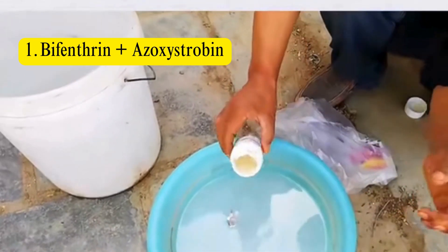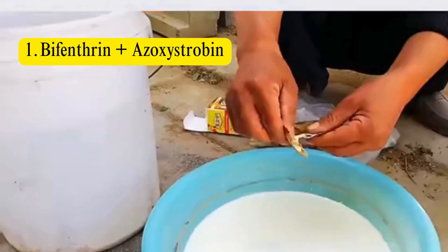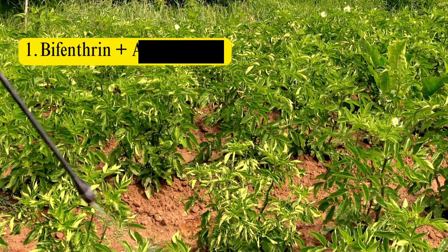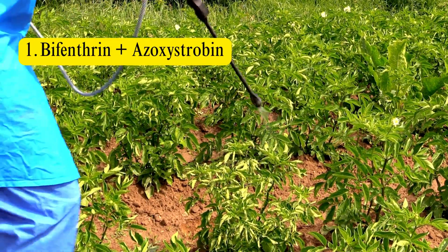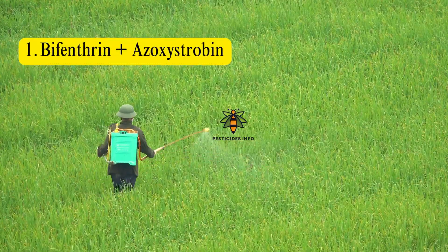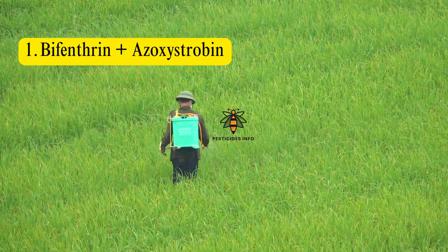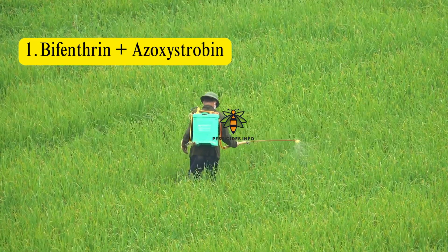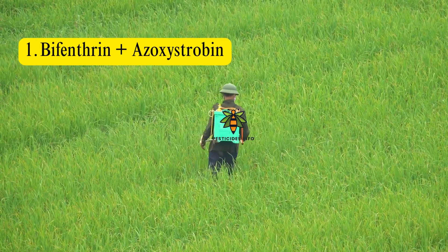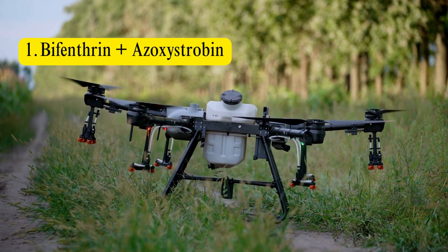Bifenthrin plus Azoxystrobin: Bifenthrin is a pyrethroid insecticide effective against a wide range of pests including beetles, aphids, and caterpillars. Azoxystrobin is a strobilurin fungicide that controls a broad spectrum of fungal diseases including rusts, leaf spots, and powdery mildew. This combination offers effective control of both insects and fungal diseases, providing broad-spectrum protection with minimal phytotoxicity when used according to label recommendations.